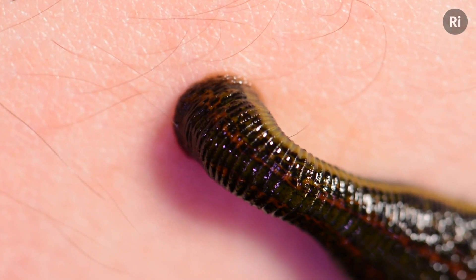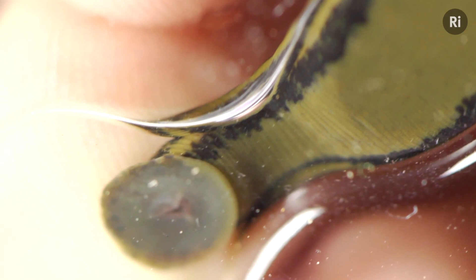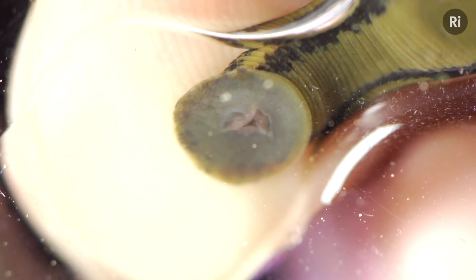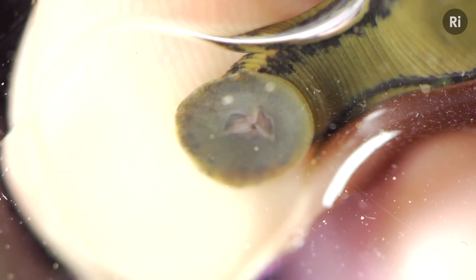What it's actually doing is using three rows of teeth in a kind of Y shape — there's about a hundred teeth in each row — and it's using these to slice through the skin to suck the blood. Now it could take up to a couple of hours until it's fully engorged, so all we can do is sit and wait.